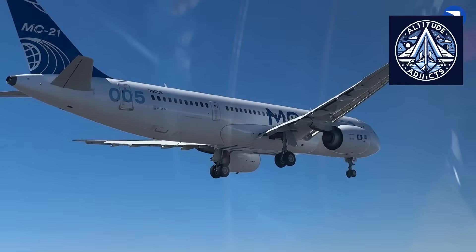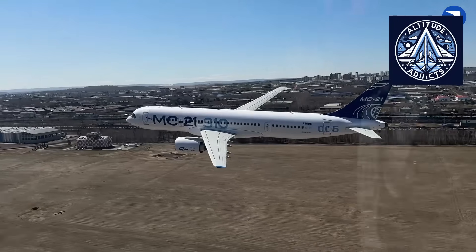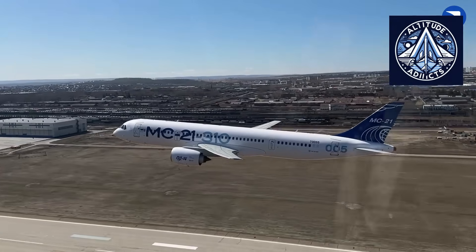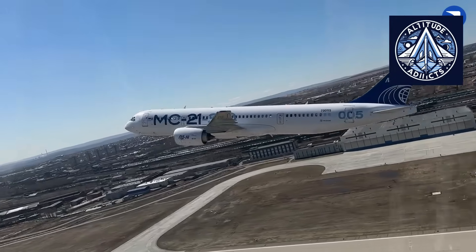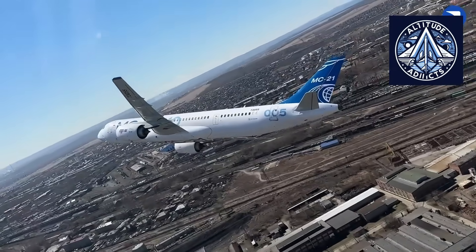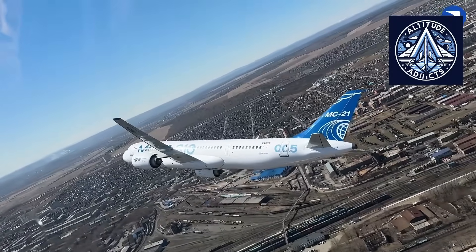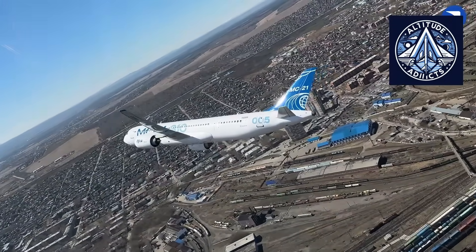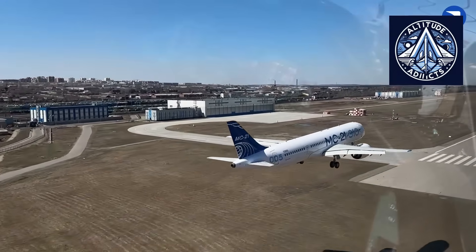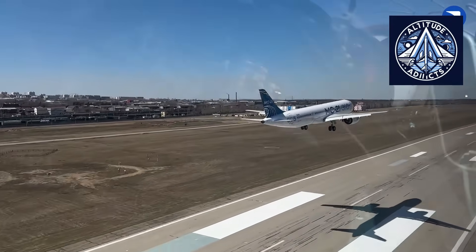The MC-21 was developed during a period of major technological transformation. The use of composite wings, advanced avionics, modern aerodynamics, and the shift to Russian-produced materials after Western sanctions created a complex engineering environment. Several components, especially system assemblies and subsystem housings, became heavier when domestic replacements were adopted. Early experimental aircraft used many imported systems and foreign composite materials. When Russia transitioned to its own polymer composites, engineers had to redesign certain structures, as domestic carbon fiber at that stage had slightly different properties, requiring reinforcement of specific sections to maintain safety margins. All these factors contributed to an increase in weight.